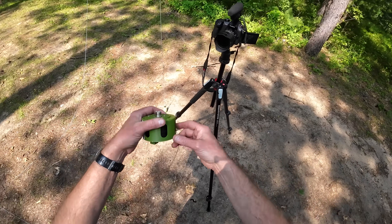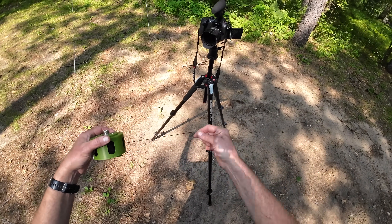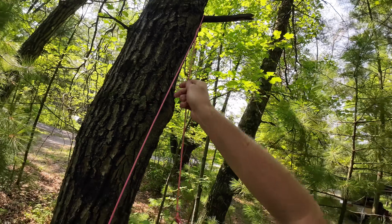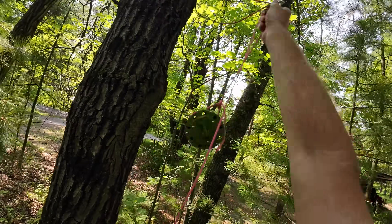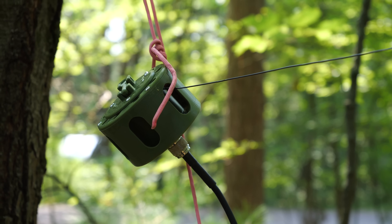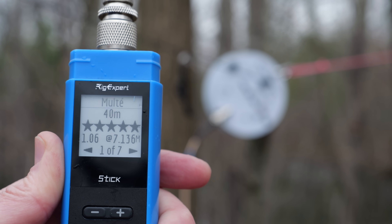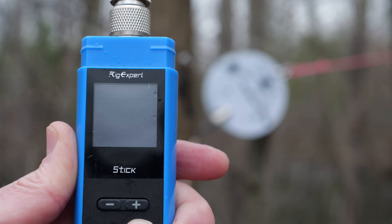What I like about the EFHW Half-Waves is their relative ease of deployment. They can be put up with just one support — either a tree or a mast. A 65-foot piece of wire gives good performance on 40, 20, 15, and 10 meters without the use of a tuner. It's no wonder this style of antenna has become the overwhelming choice of new hams and portable operators worldwide. My best advice is to pick one that aligns with your operating style.